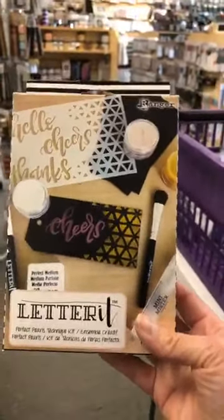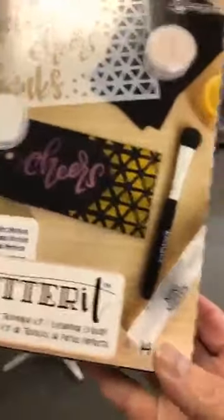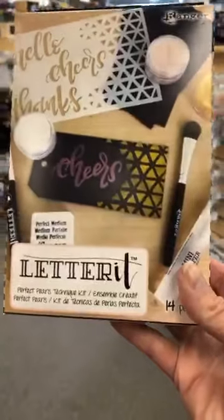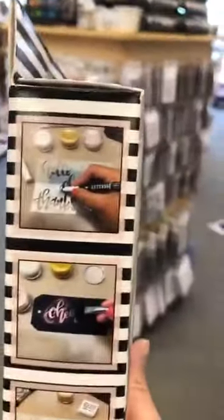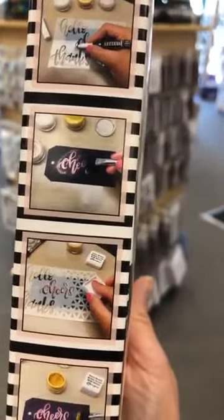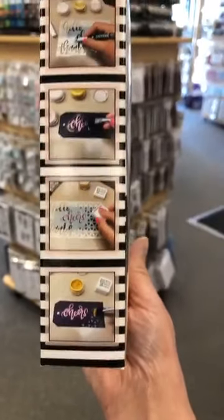This week we're offering a beautiful kit valued at $40. C'est avec les Perfect Pearls — you receive a brush, a stencil, a mini mister, and four pots of Perfect Pearls. Vraiment fun à utiliser. This is a great kit for Perfect Pearls: you work with the Perfect Medium and brush on the Perfect Pearls, which already have a binder in it. Perfect Pearls are on my list to show you guys, probably next week.